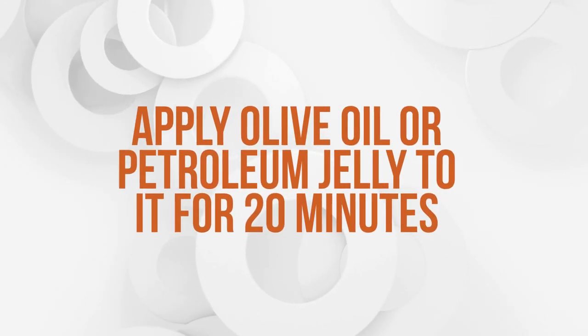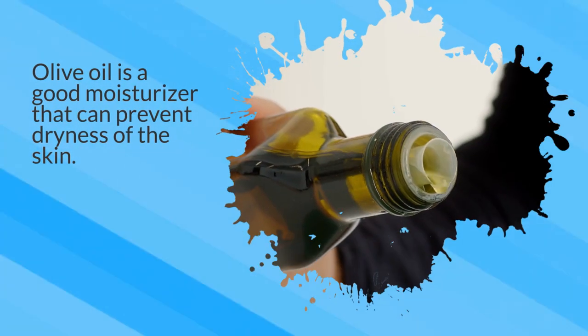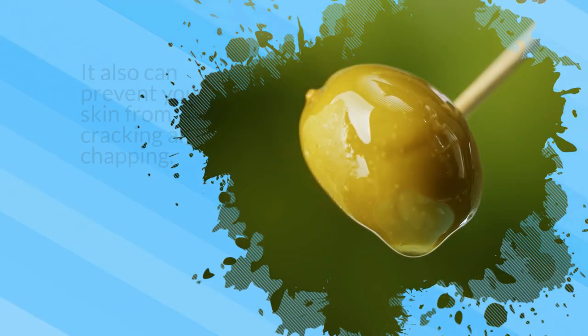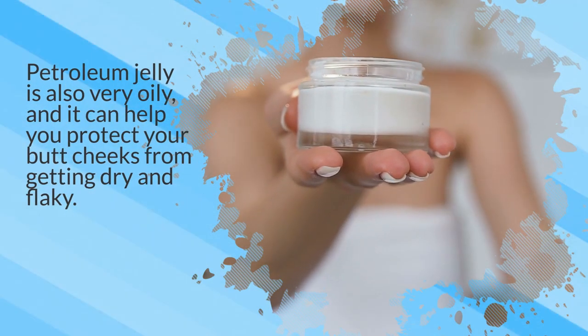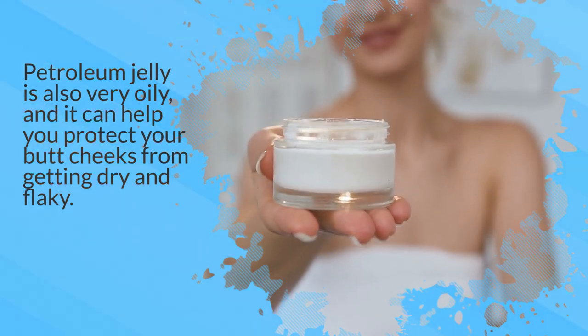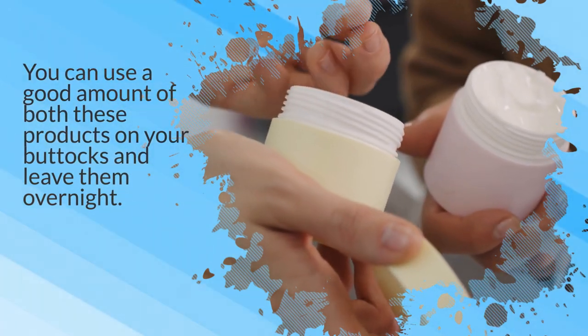5. Apply olive oil or petroleum jelly to it for 20 minutes. Olive oil is a good moisturizer that can prevent dryness of the skin. It also can prevent your skin from cracking and chapping. Petroleum jelly is also very oily, and it can help you protect your butt cheeks from getting dry and flaky. You can use a good amount of both these products on your buttocks and leave them overnight.